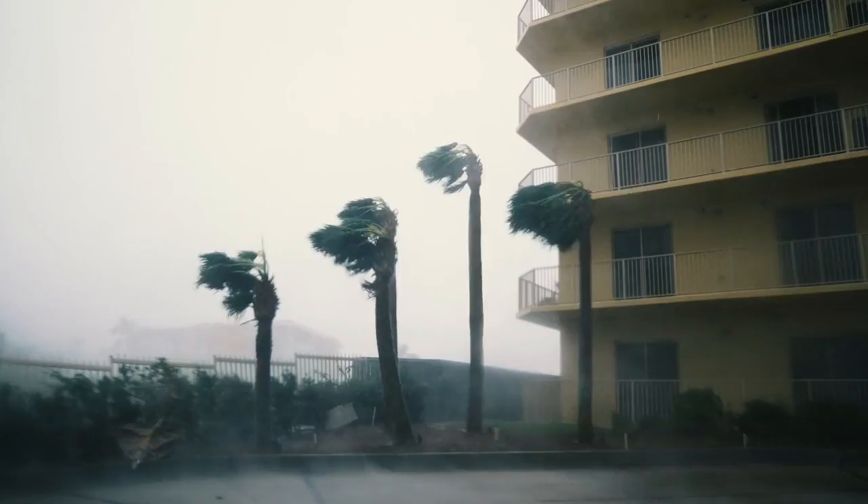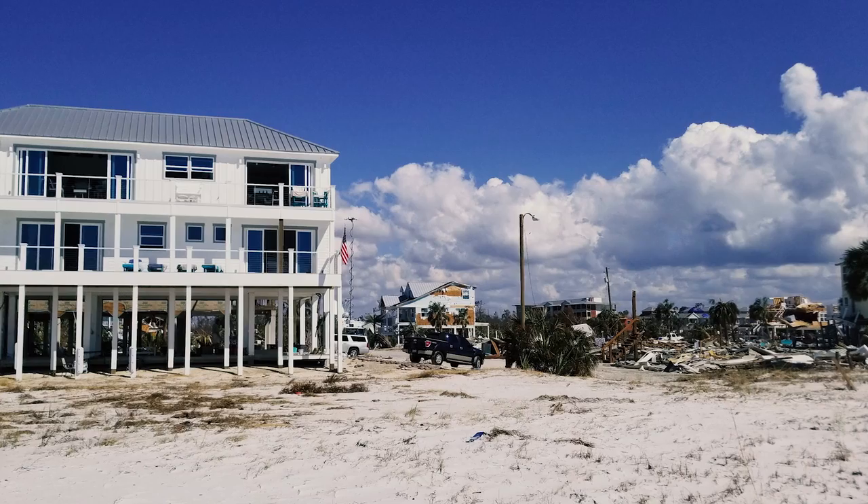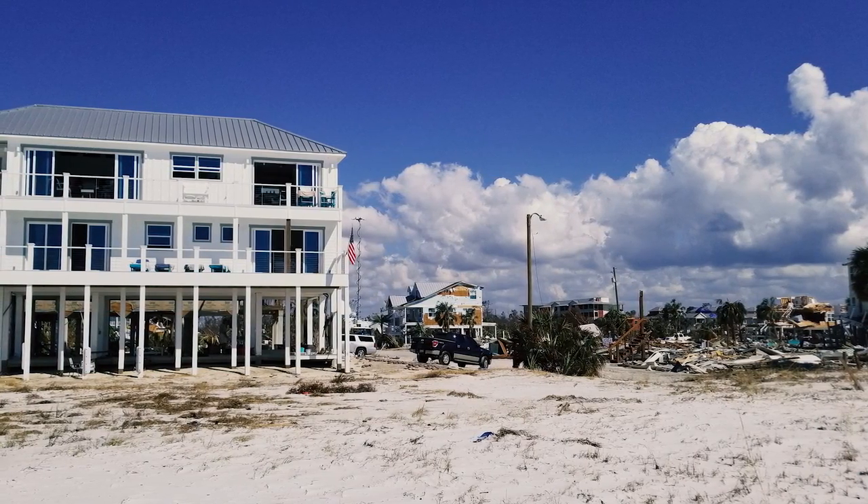You see the devastation on Mexico Beach in Florida — everything is gone except for that one structure, that one house that's standing, which was made out of concrete.